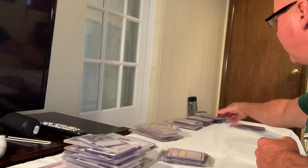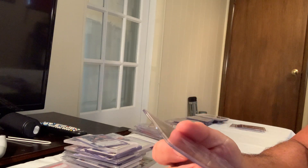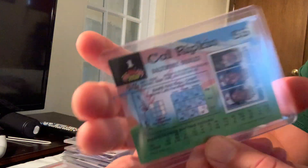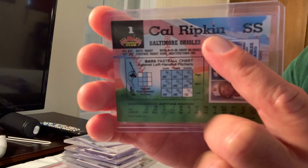Here's another one — the Stadium Club Cal Ripken — and on the back they also spelled it with an 'i', so this is another error card — a Stadium Club error.